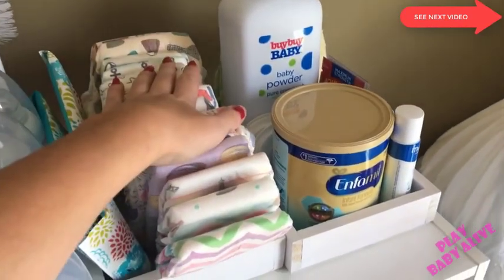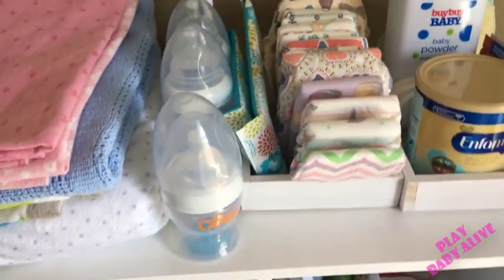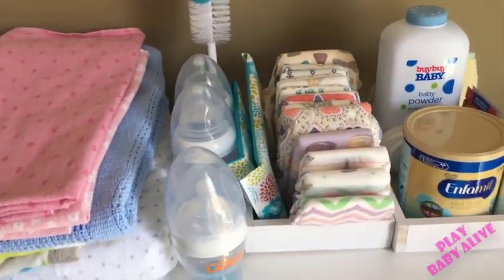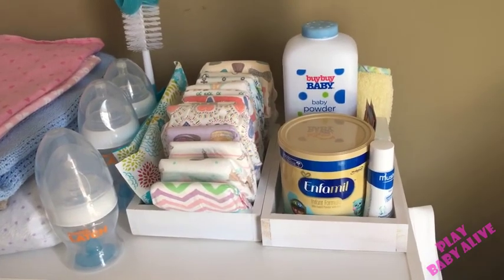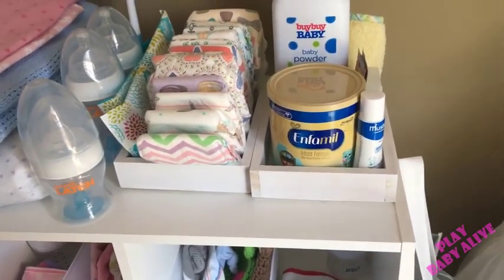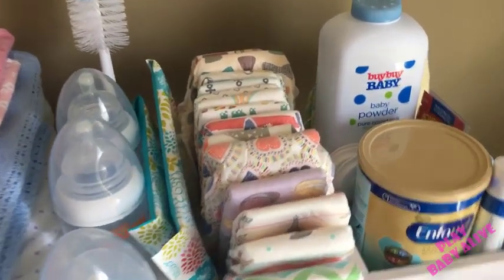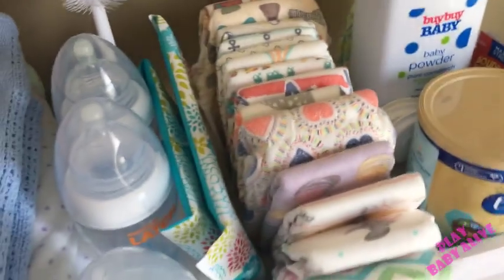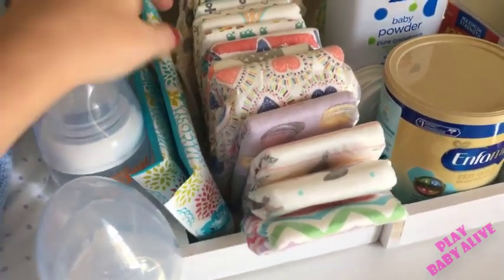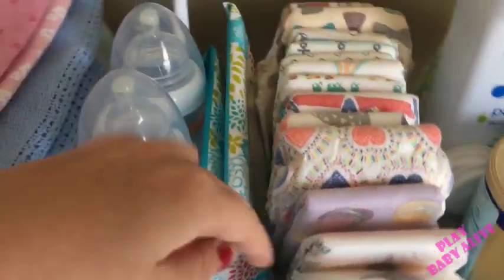Honest diapers — I think this was a really good deal especially for reborn collectors because you don't want to buy a whole package and end up with just one design. I wanted variety, so I found a variety pack of 16 diapers for nineteen dollars on Amazon and they came with half boy and half girl designs. I also have two packs of Honest wipes — one I got for free in the Target bag and one I got from Target for ninety-nine cents. I really like their wipes.